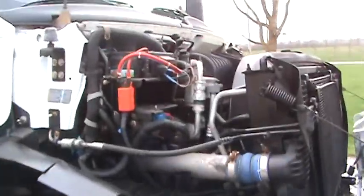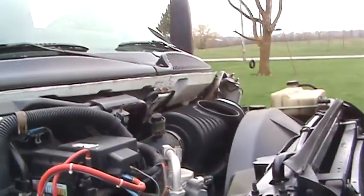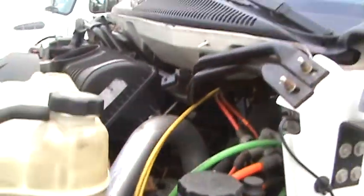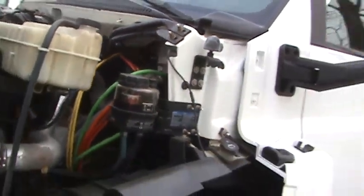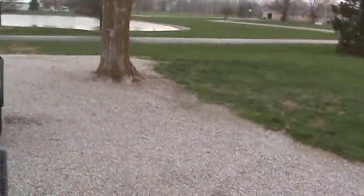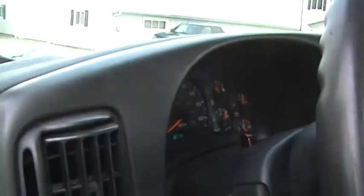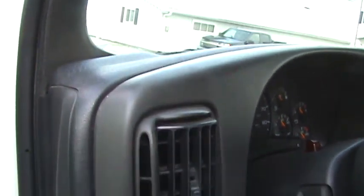Here's the engine department on the 2004, going around to the driver's side. Good clean unit all the way.